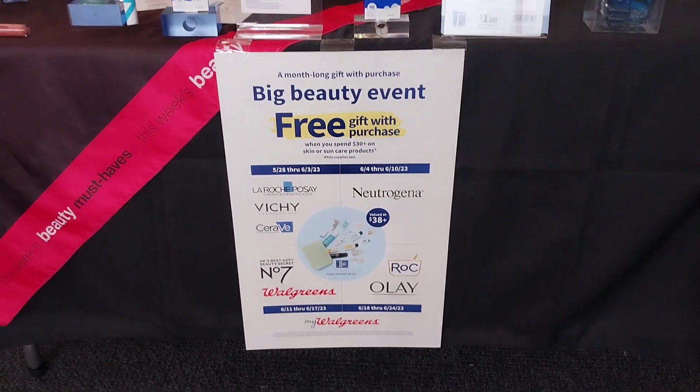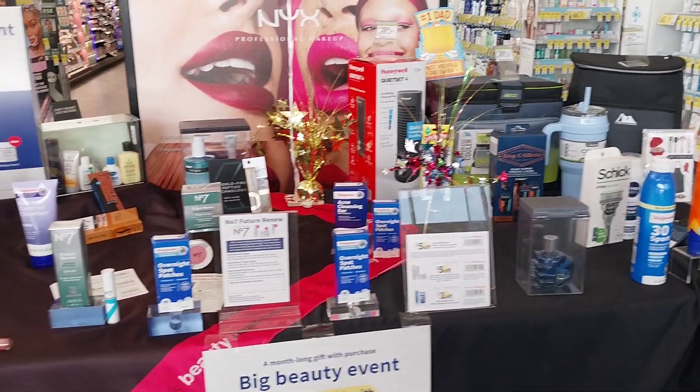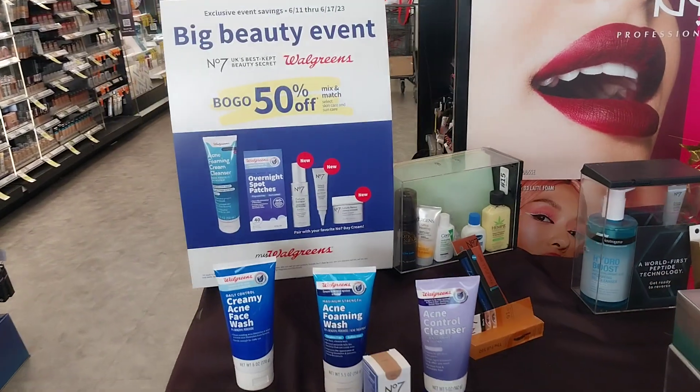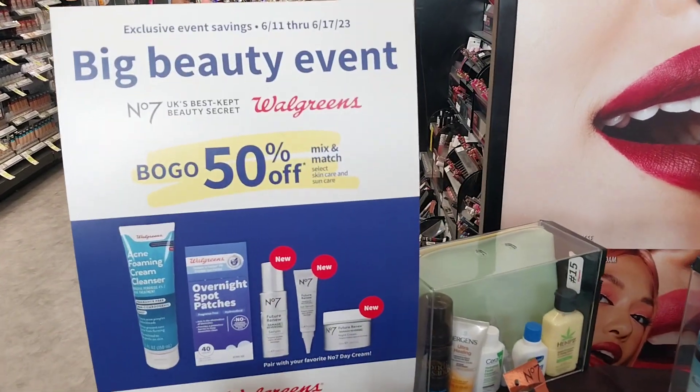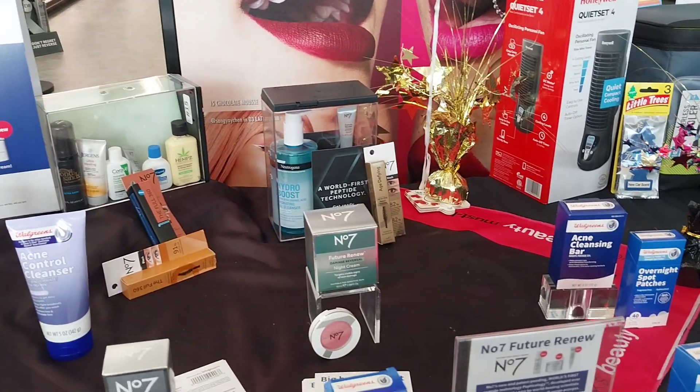This week's focus is going to be on the number 7 products. There's not hardly a lot to do with number 7. However, I did find a little glitch, as we're going to call it, because number 7 is quite expensive. So let me show you guys what I did and what I picked up.